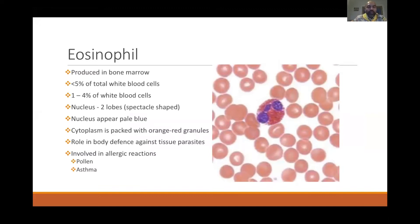The next cell is the eosinophil, also produced in the bone marrow. It constitutes less than 5% of total white blood cells — about 1 to 4%. It has two nucleus lobes in a binocular or spectacle shape, like aviator glasses — two lobes connected by a little string in between.